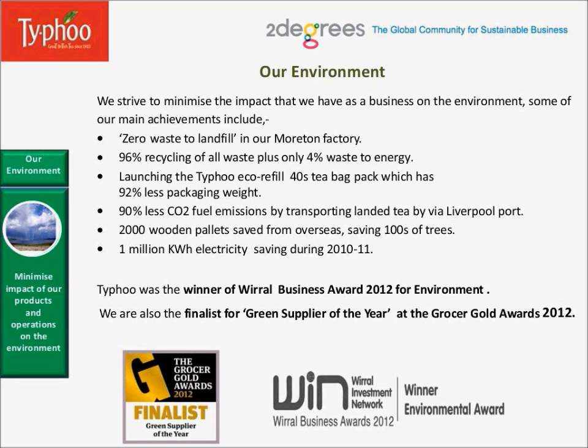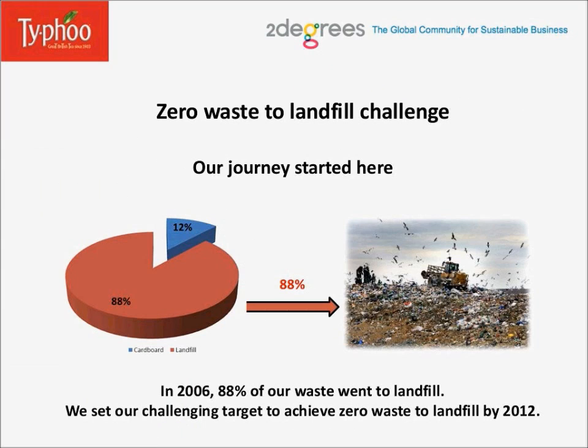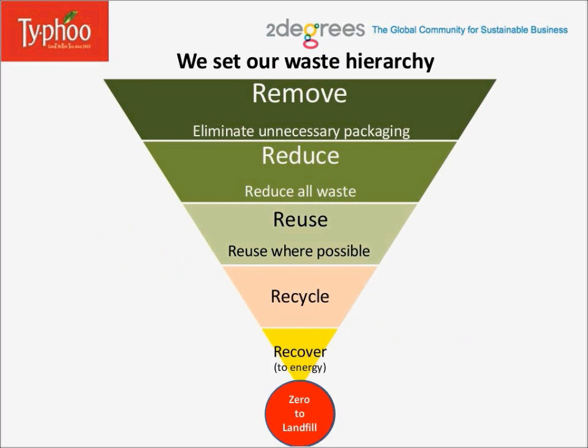Zero Waste to Landfill Challenge. Our journey started here. In 2006, 88% of our waste went to landfill. We set our challenging target to achieve zero waste to landfill by 2012. First of all, to achieve that, we set our waste hierarchy: remove, reduce, reuse, recycle, and recover.